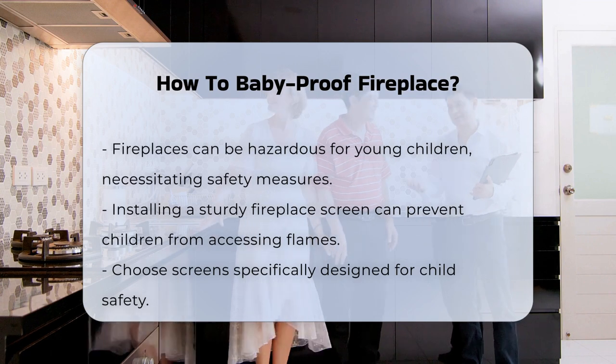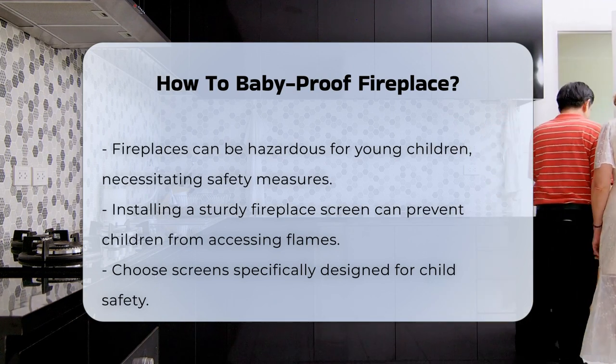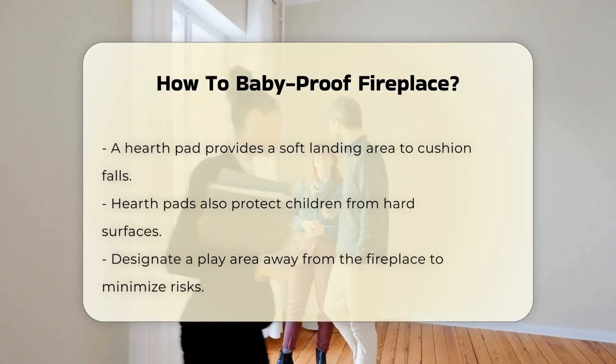First, consider installing a fireplace screen. A sturdy screen can prevent children from getting too close to the flames. Look for screens that are specifically designed for safety.